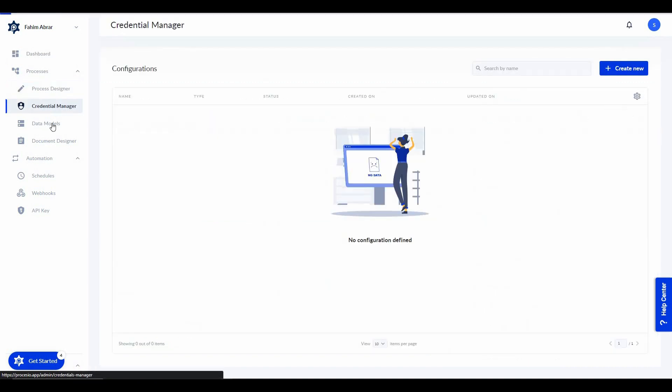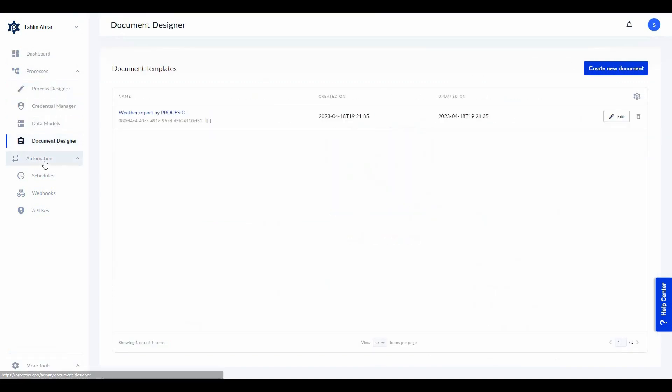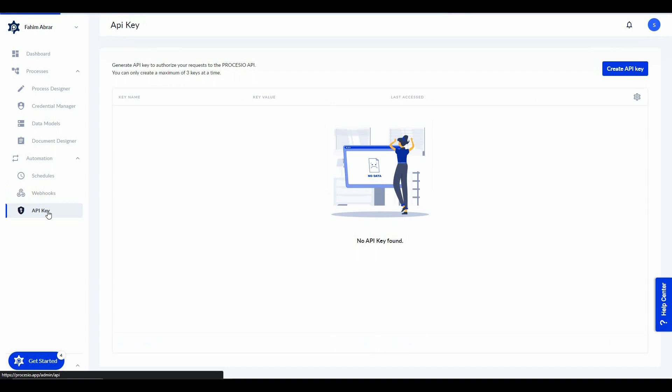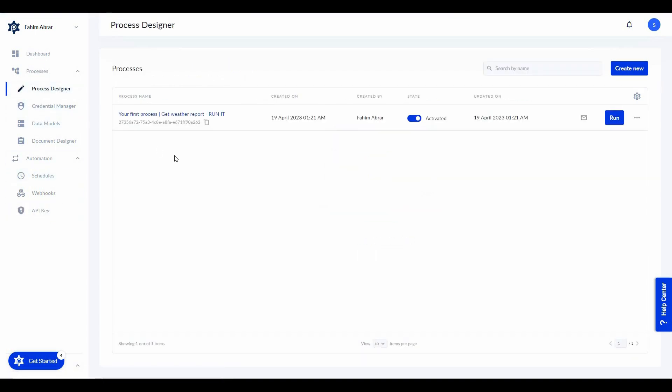This is the process section and there are some sub-sections such as the designer, the credential manager, data models, and document designer. From the automation section there are some other sub-sections such as schedules, webhooks, and API key. The tab that you are going to use the most has to be the process designer.